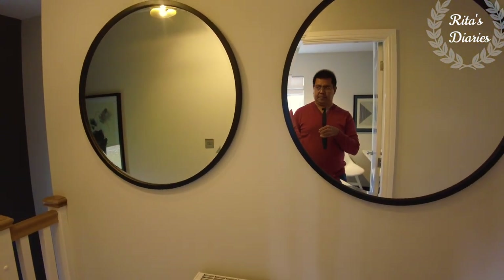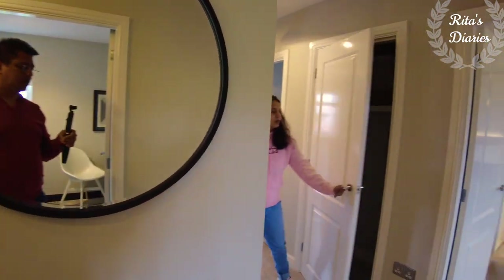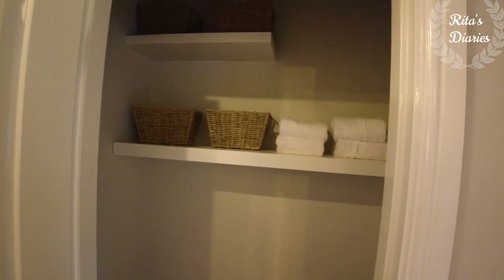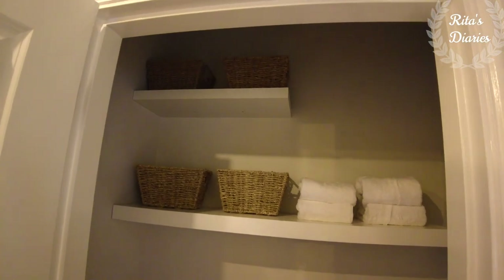I also like the landing in this house — they gave it a little wider. In between you get some cupboards where you can plan some storage; they're giving you a door and lock on those.